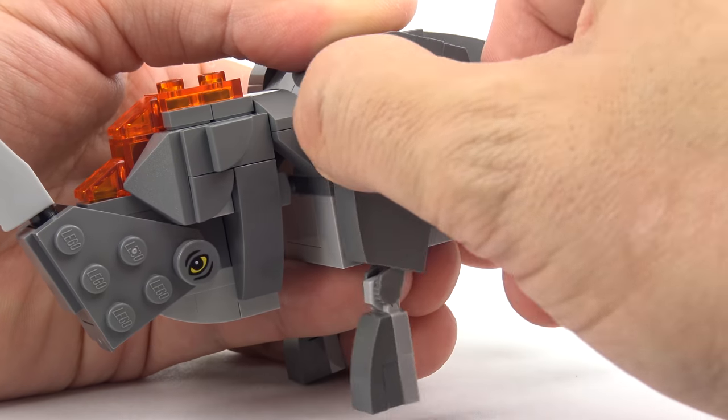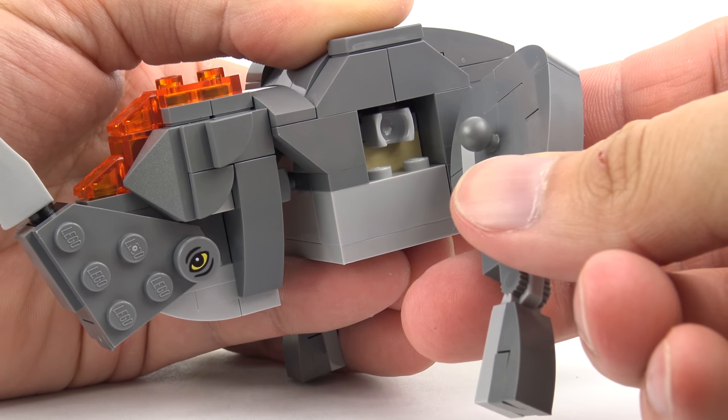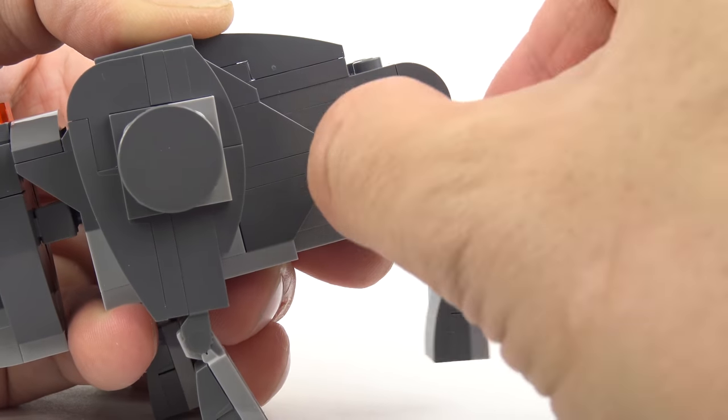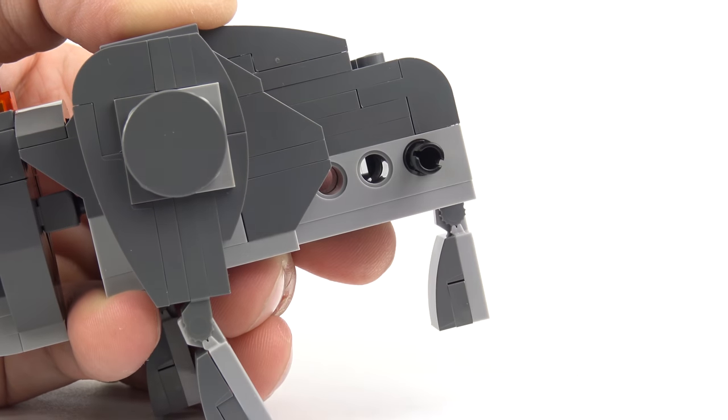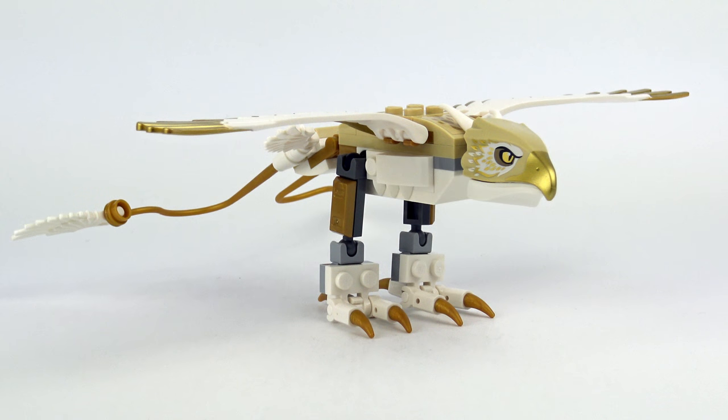The front legs only move from side to side, and it's quite interesting that LEGO used a ball joint there even though we only have forward and backward movement. The rear legs have the same planes of articulation but are attached with a fastener. The next creature from Newton Scamander's menagerie is the Thunderbird.